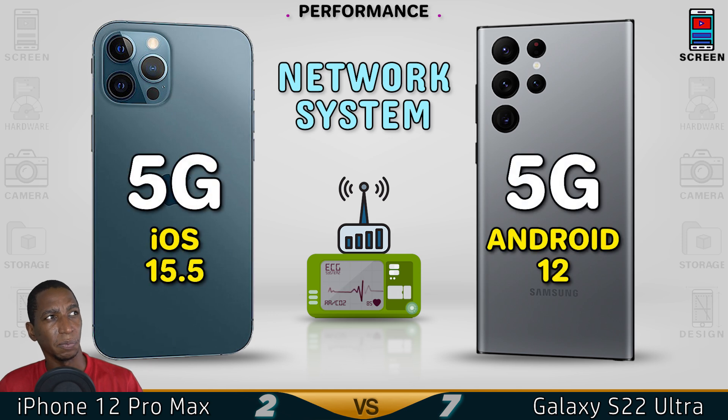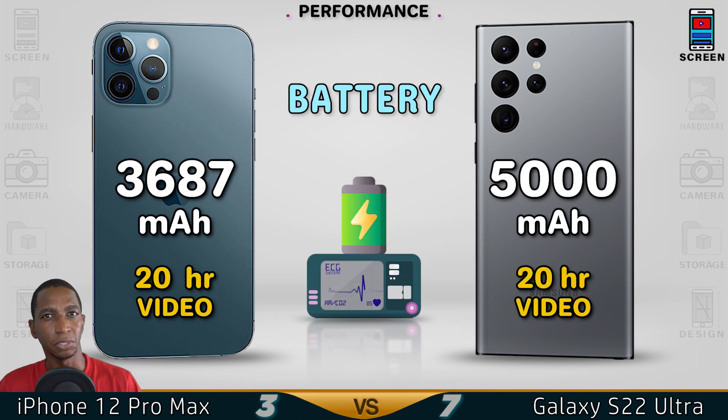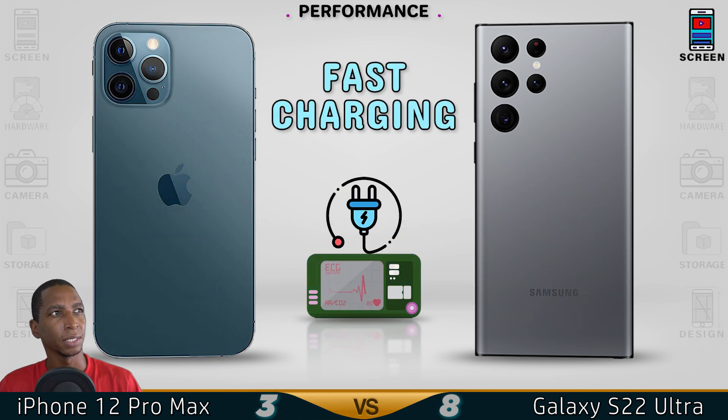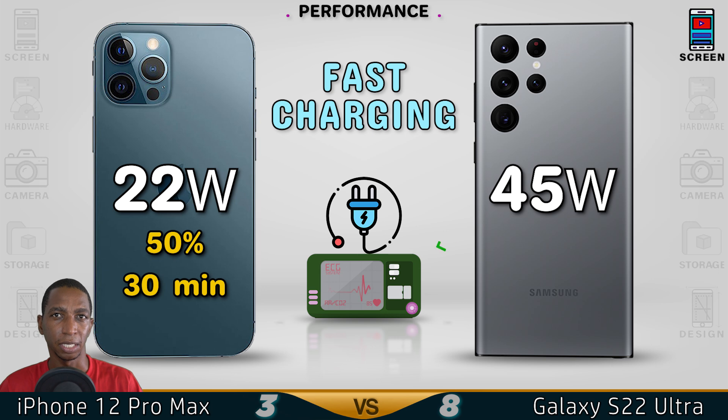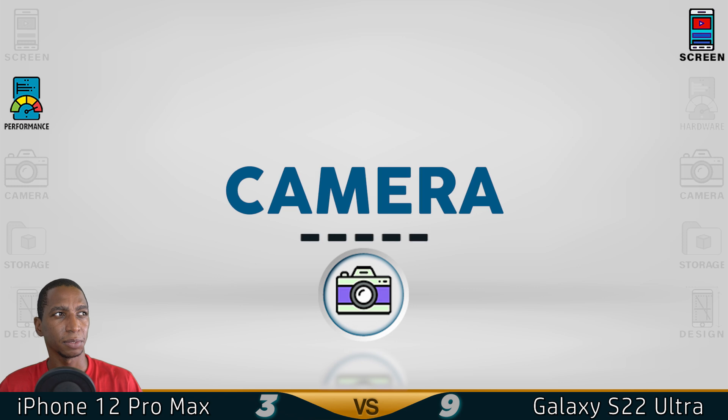Both devices support 5G, but iOS has stronger security than Android. For battery, both will last about the same, even though the Samsung has a bigger 5000mAh battery. For fast charging, both will charge within an hour, even though the Samsung has a higher wattage at 45 watts. The better performance goes to the iPhone.